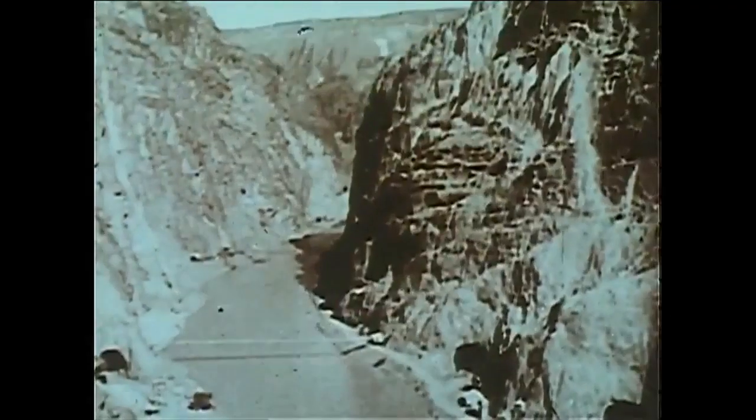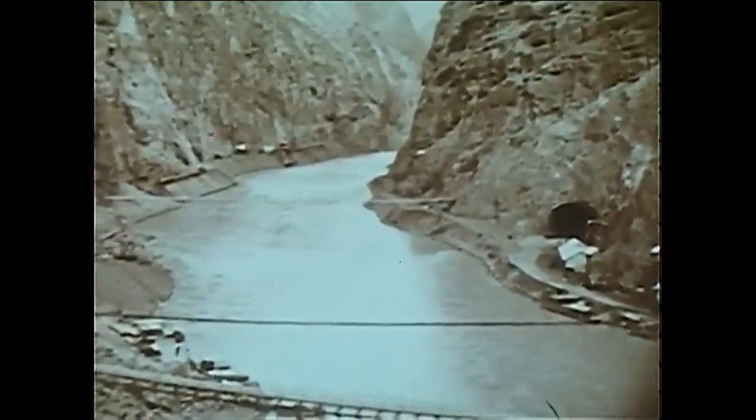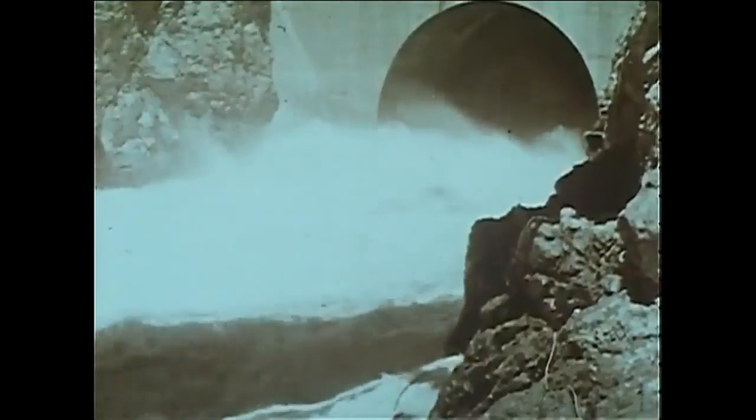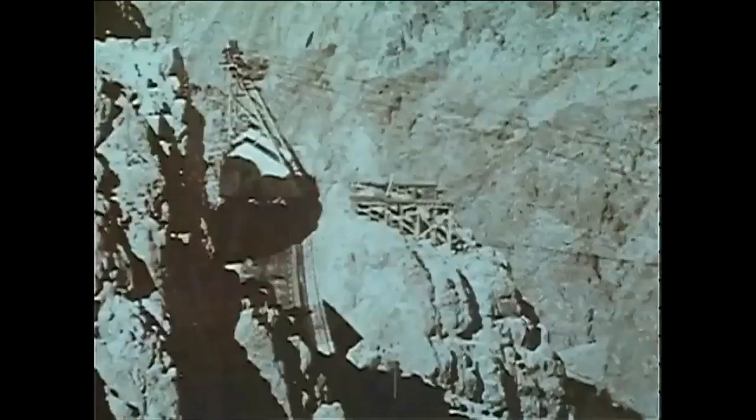The building of the dam was a marvel of its own, with men taking on the task of taming the Colorado River. It had to be diverted around the dam site through four 50-foot diameter tunnels — two on each side of the river — drilled through canyon walls. Over two miles of tunnels were also built inside the dam for maintenance, inspection, and air ventilation, with 930 gauges placed in the concrete to measure temperature, stress, and strain.